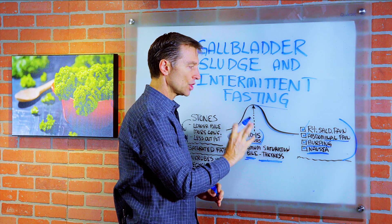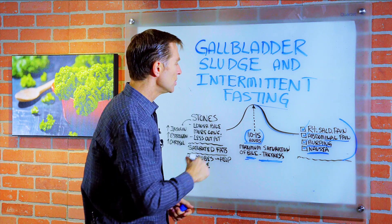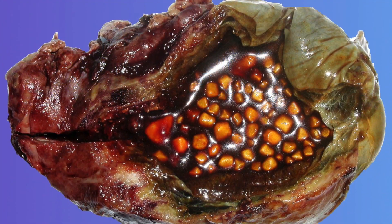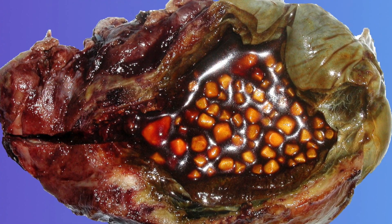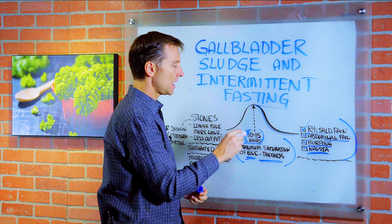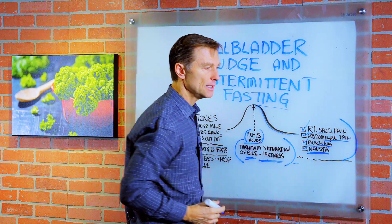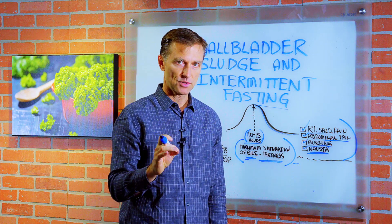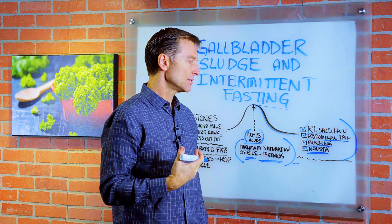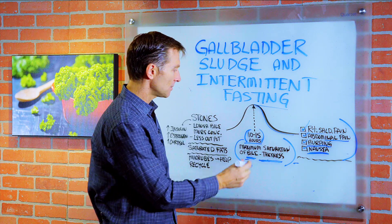Mainly this effect occurs when you actually start doing intermittent fasting. As you do it longer and longer, your body adapts and you start to deal with this excess sludge or concentrated bile. There are a couple of things you could do to minimize this during the transition, because over time this is going to go away. Lemon in your water is going to be very beneficial — even during a fast, you can drink lemon water. Adding apple cider vinegar to the water with the lemon will also help because it actually helps thin the bile.